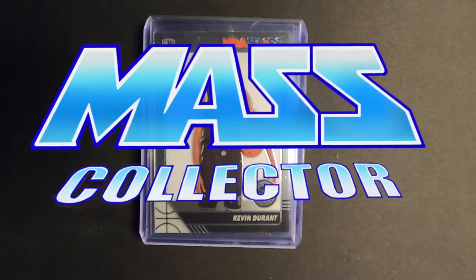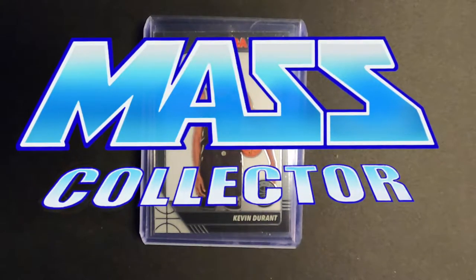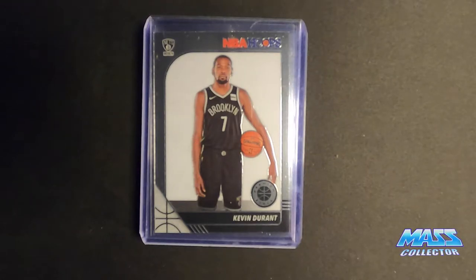What's good YouTube, Native Mass Collector. Got a mail day video — it's been a long time since I've done one.